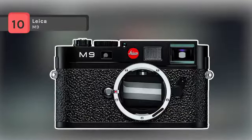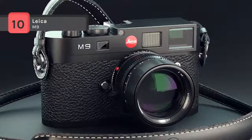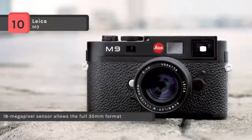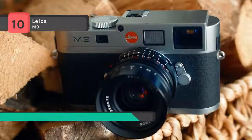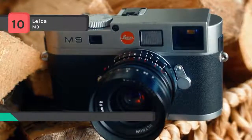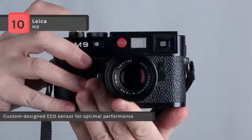The Leica M9 is the world's smallest full-frame digital camera and the first digital rangefinder camera with a full format 24 by 36 millimeter sensor. It has an 18 megapixel CCD image sensor specially designed and developed for the M9, enabling the capture of the full 35 millimeter film format without any compromises. The image sensor employs advanced, meticulously designed microlenses with a low refractive index.